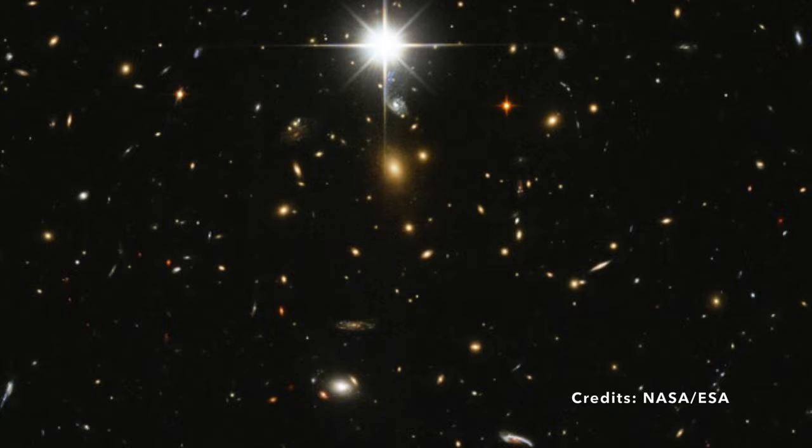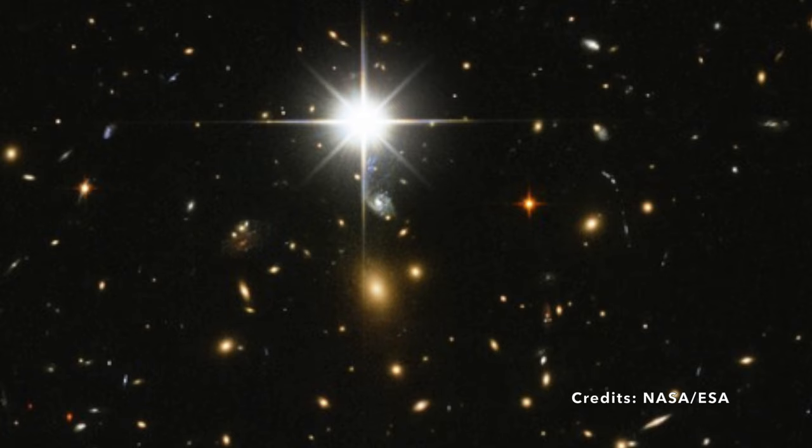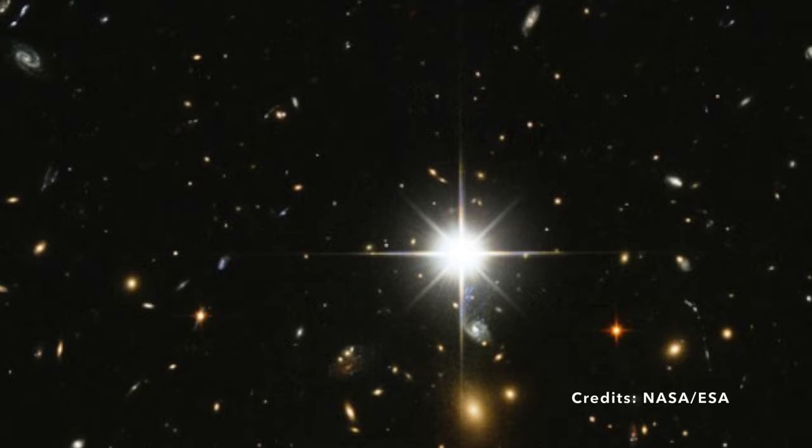But how does the universe organize its vast collection of stars and galaxies? Think of the universe as a city: stars are like houses grouping around specific blocks — which are galaxies. These galaxies then join hands to form local neighborhoods or groups. Taking it a step further, these galaxy groups merge to create massive clusters. It's a cosmic hierarchy built upon the pull of gravity.